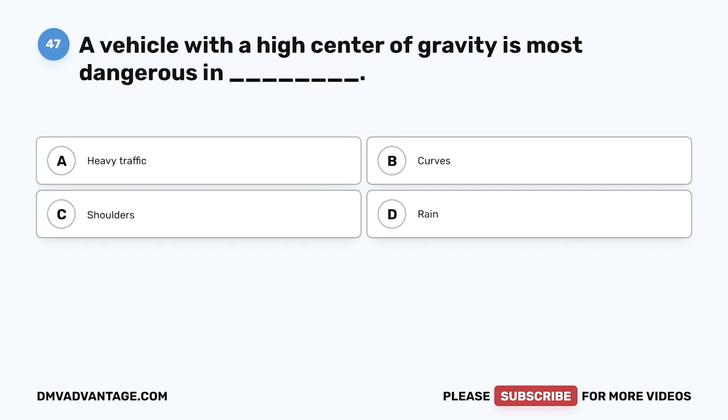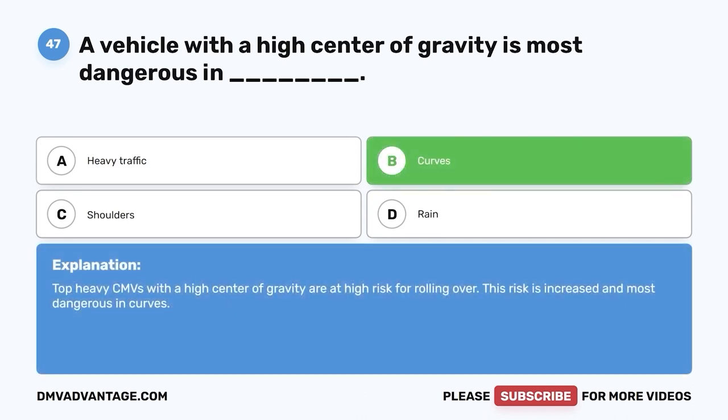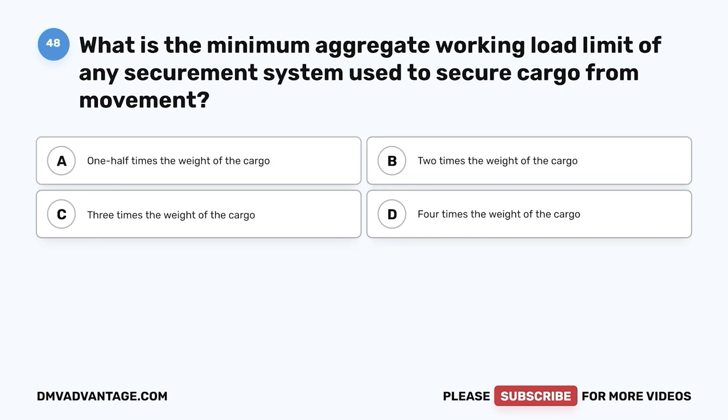Question forty-seven: A vehicle with a high center of gravity is most dangerous in — A, heavy traffic; B, curves; C, shoulders; D, rain. The correct answer is B, curves. Top-heavy CMVs with a high center of gravity are at high risk for rolling over, and this risk is most dangerous in curves.